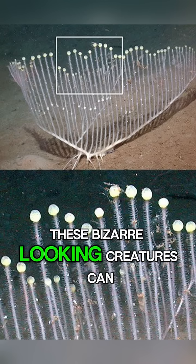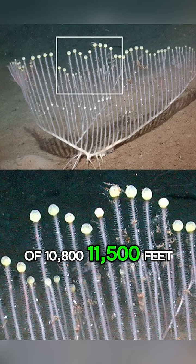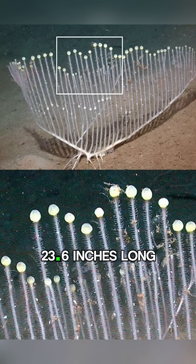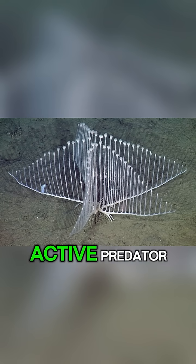These bizarre-looking creatures can be found in the Pacific Ocean at depths of 10,800 to 11,500 feet, where they grow up to 23.6 inches long. Unlike other sponges that filter feed, the Harp Sponge is an active predator.